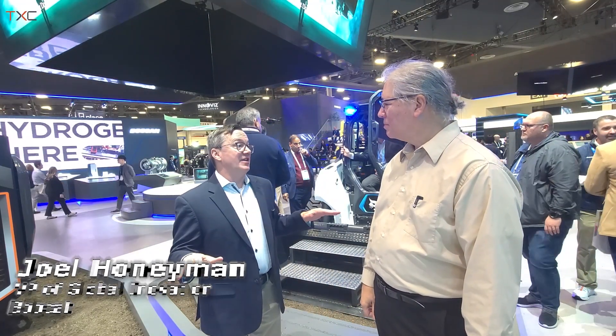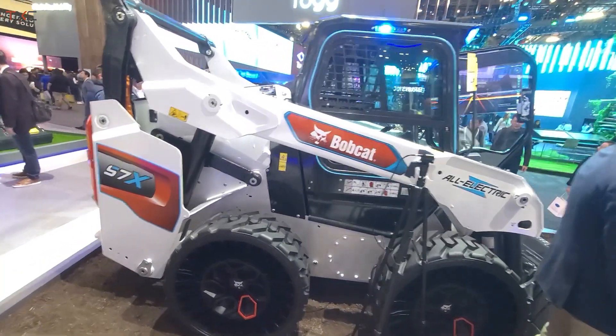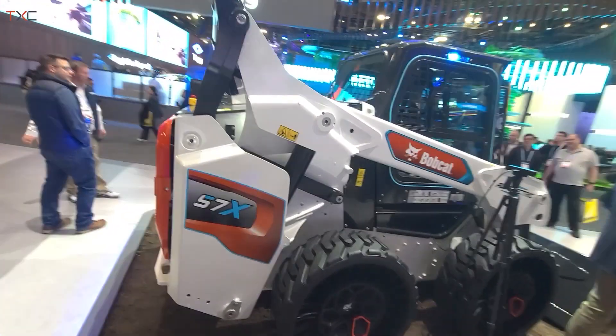So you have some vehicles that are actually going to be going into production pretty soon. Tell us about what's behind us. This is the world's first all-electric skid steer loader, the S7X. It is a completely different platform from traditional equipment because it's all-electric, no hydraulics on the machine, super quiet.